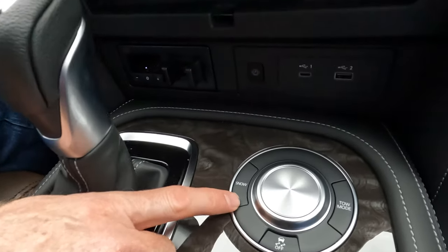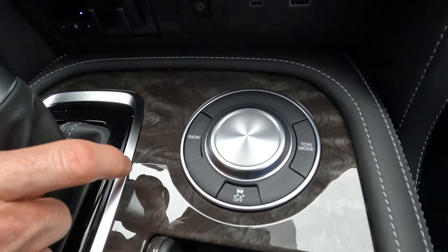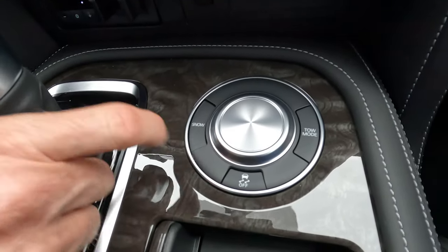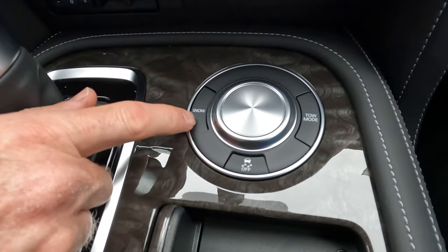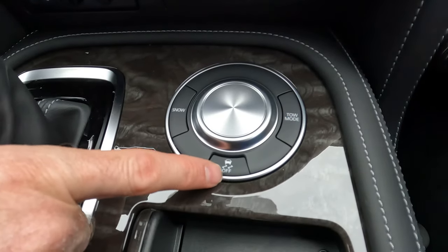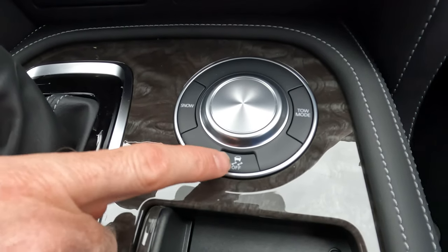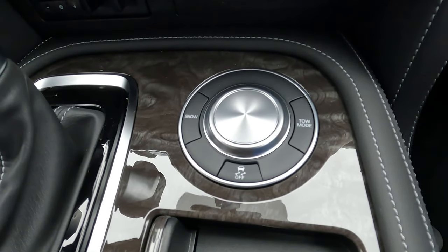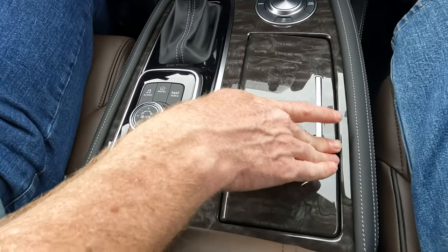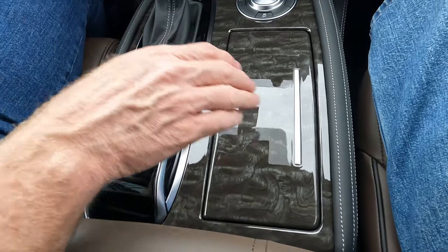There's a snow mode button that stays down when engaged, and a tow mode button. If you want to attempt a two-wheel-drive burnout in your Armada — since that's what this model is — send a picture or video and you'll get a free Vehicle Visionary t-shirt. The cup holders can be concealed away when not in use.